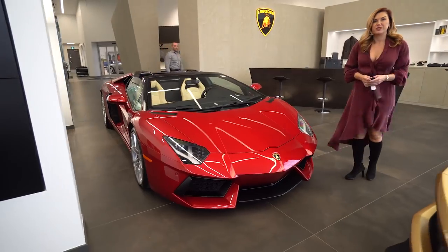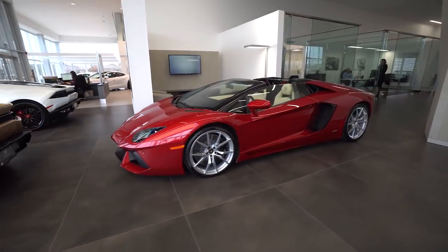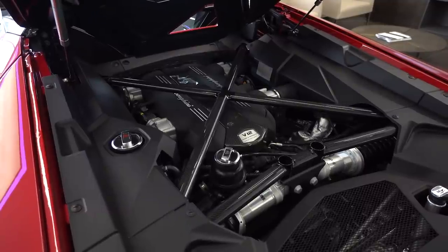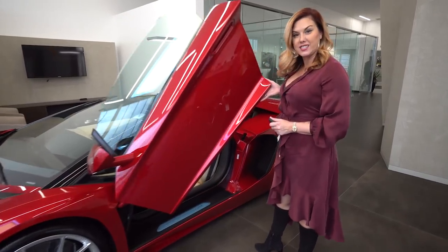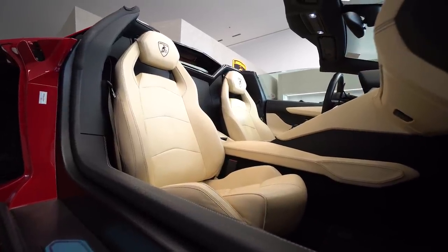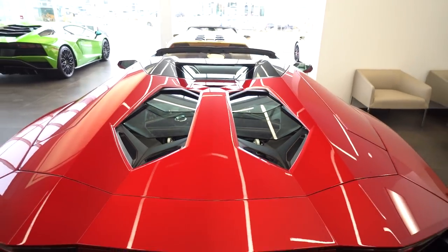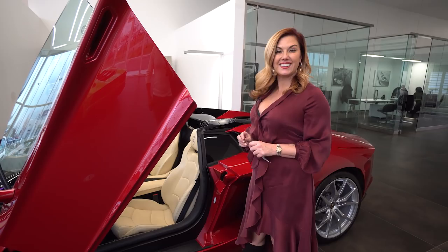This is a beautiful 2016 pre-owned LP700-4 Roadster. The paint, which the viewer called Maroon Red, is a special Ad Personam option called Rosso Afesto — a $16,000 option. It has 21-inch Diantis rims, black calipers, and on the inside a very special Elegante custom interior in Sabia Nefertum with contrast stitching and an Ad Personam custom embroidered Lamborghini crest on the headrest. Little touches like that really make the car unique and stand out. I love this color combination — it's absolutely stunning, and if you're interested, it's available.